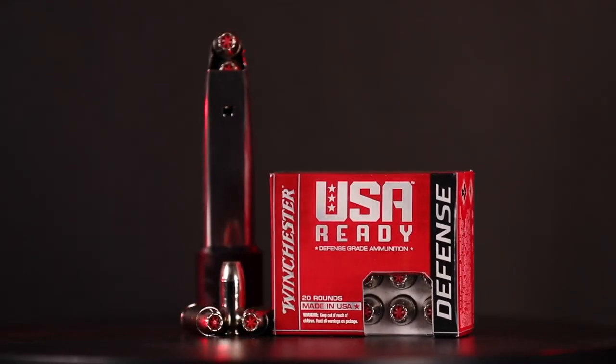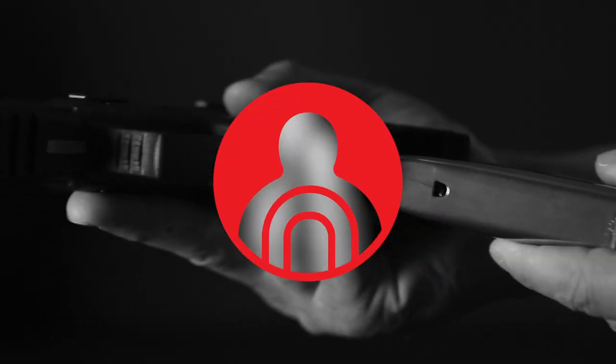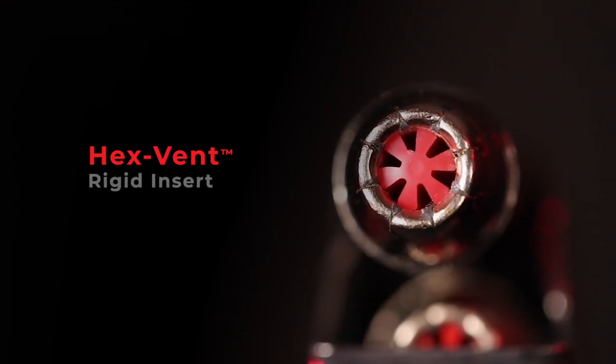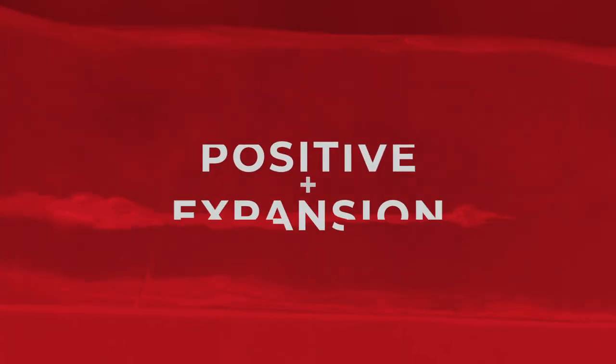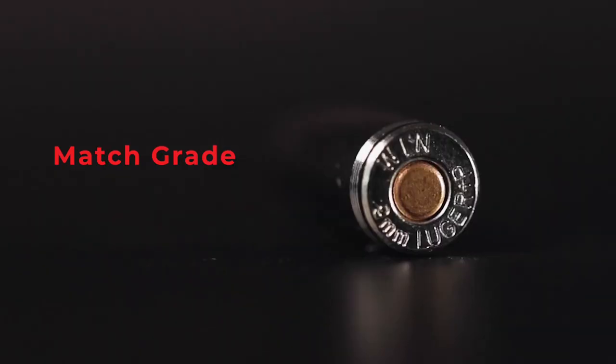Winchester USA Ready Defense is a select grade of personal defense ammunition that offers a unique combination of stopping power, penetration, and reliable expansion. The innovative hex-vent rigid insert shields the hollow point by channeling soft material for positive expansion and energy transfer.